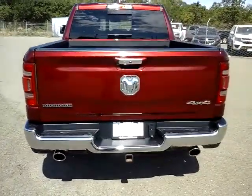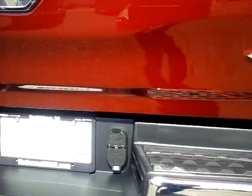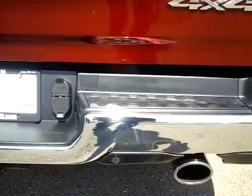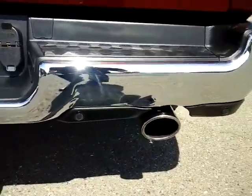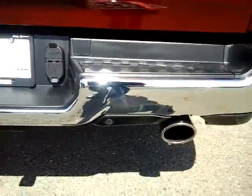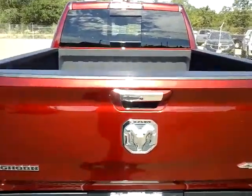Down below you'll notice the dual exhaust, and then also the frame-mounted hitch with the wiring for your trailer. There's also a circle right next to the exhaust in the bumper — that's a reverse sensing system, so it'll give you an audible alert if there's an object behind you.